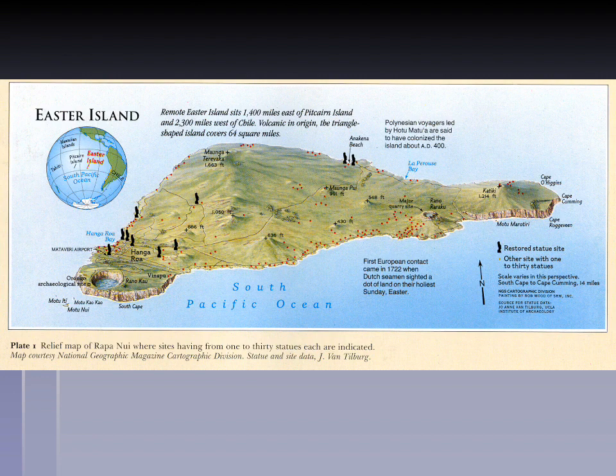Here you can see Easter Island itself. It is a remarkably small island situated 1,400 miles east of Pitcairn Island and 2,300 miles east of Chile. It's a volcanic island of only 64 square miles. You can see some major geographic features, including the craters of Rano Raraku and Rano Kau — two of the largest freshwater sources on the island are ponds inside old volcanic craters.